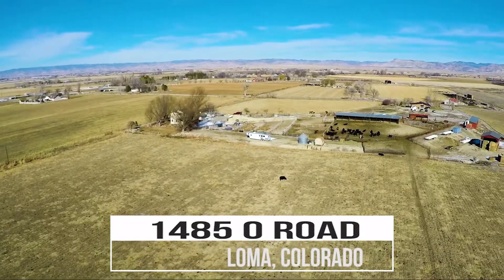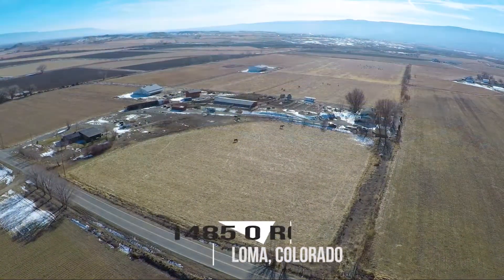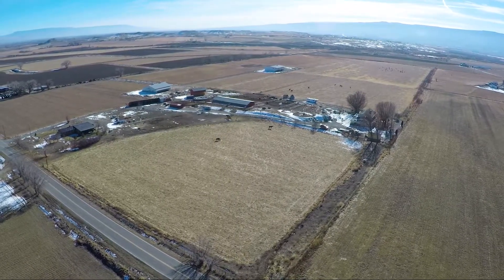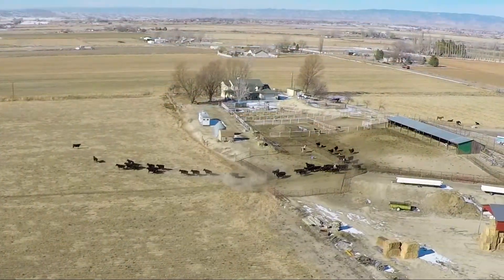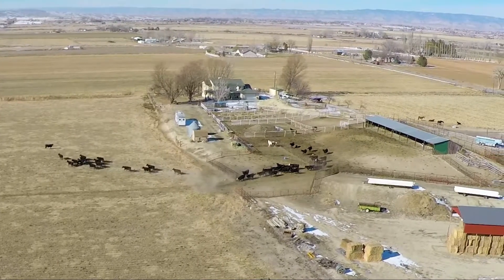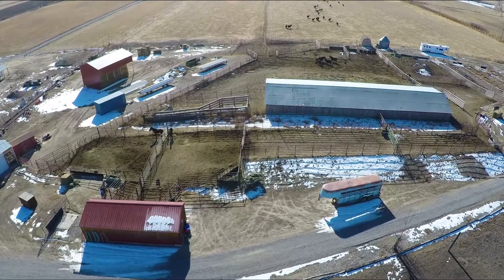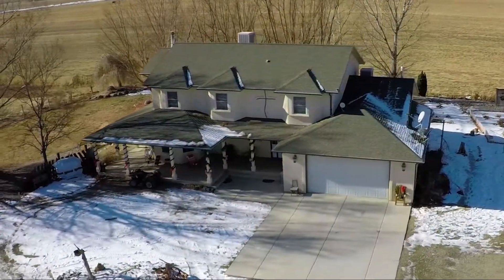Come see this amazing home and horse property with beautiful views and everything you could desire to start your new life on the farm. Here, 39 acres awaits with 75 shares of gated pipe irrigation with adjudicated wastewater.